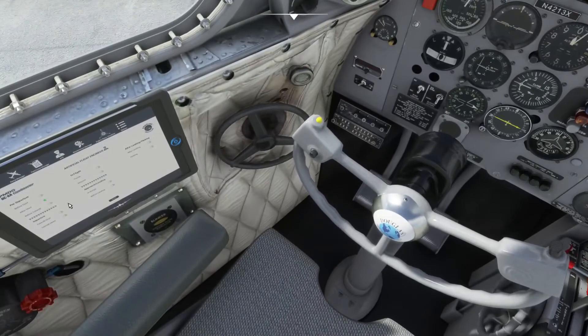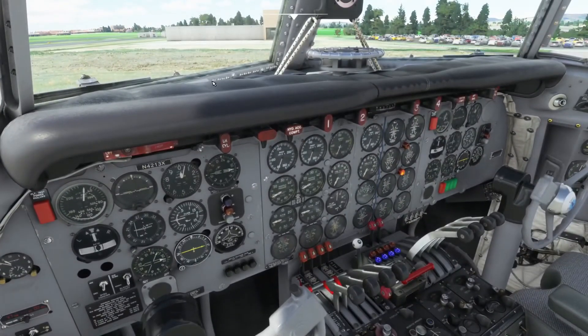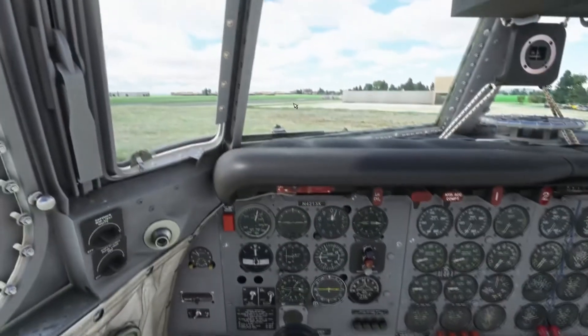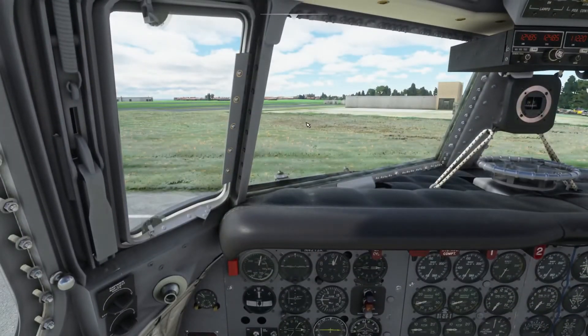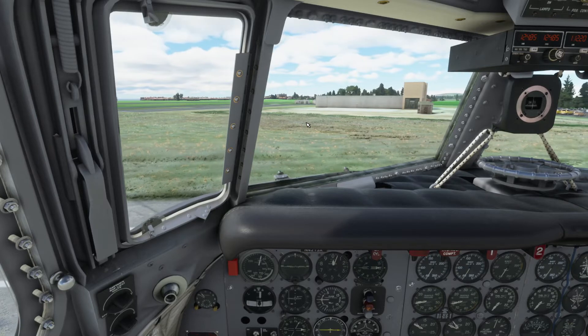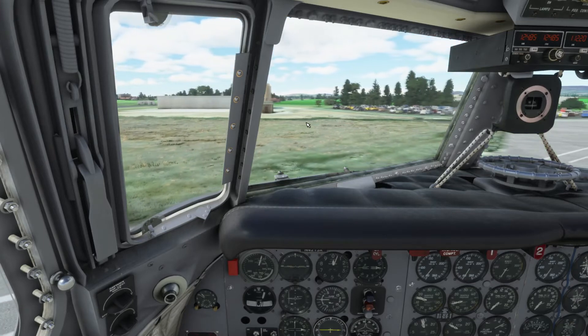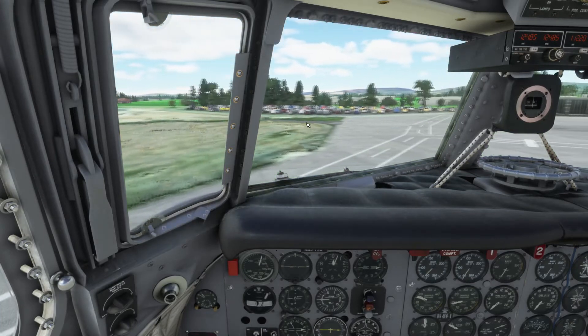Let's get the before-takeoff checklist done. We're going to wheel around and get ourselves ready to taxi. The parking brake is off and we're going to come up a little bit on the throttles and push the airplane around. Flaps set 20.